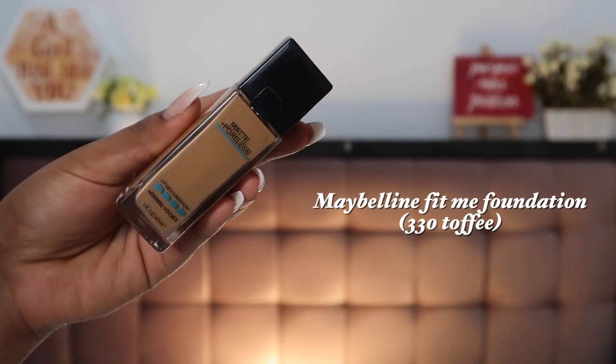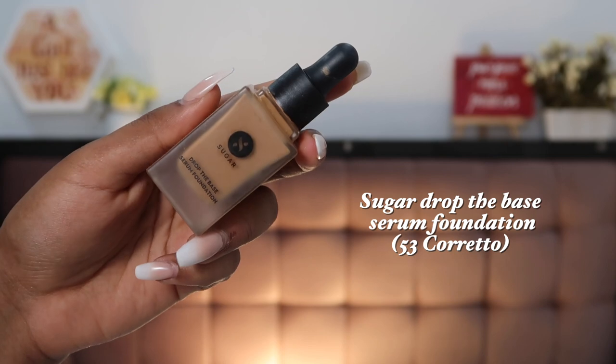The last two foundations are pretty affordable. I fell in love with the Maybelline Fit Me Foundation this year — I had never used it before. I love the finish of it; shade 330 Toffee suits me very well, and the coverage is very good. It does not emphasize your texture. Lastly, I've loved the Sugar Drop The Base Serum Foundation — a foundation I literally reach out to on a daily basis when I just need to go out or attend a small event without needing full coverage.